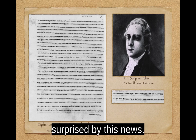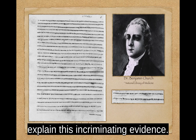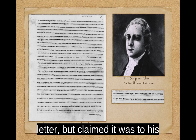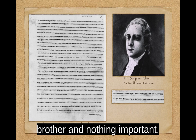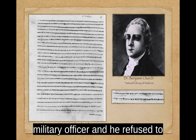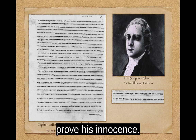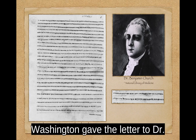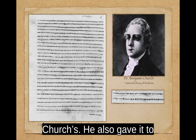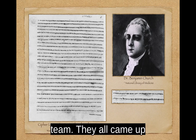Washington was probably surprised by this news. He called the doctor to explain this incriminating evidence. Church admitted he'd written the letter, but claimed that it was to his brother and nothing important. However, he could not explain why it was addressed to a British military officer, and he refused to decrypt the letter and prove his innocence. Washington gave the letter to Dr. Samuel West, a former classmate of Church's. He also gave it to Elbridge Gerry and Colonel Alicia Porter, who worked on it as a team. They all came up with the same solution.